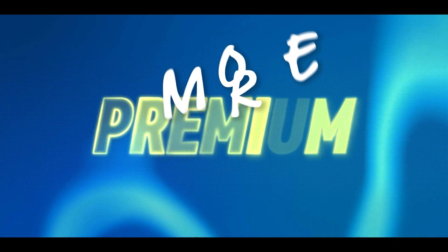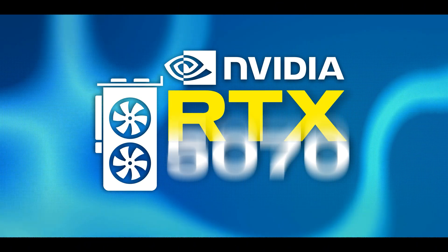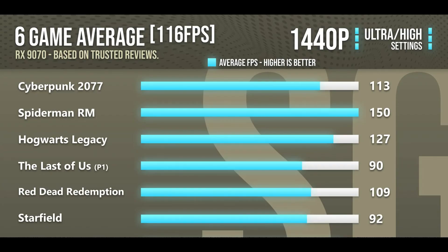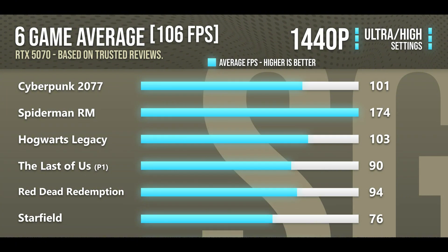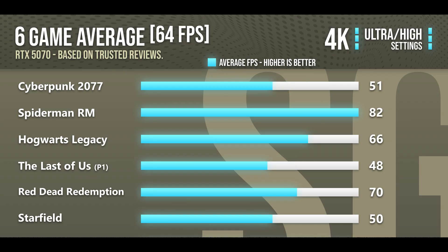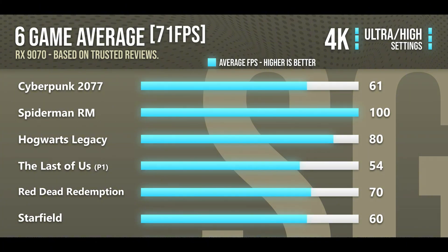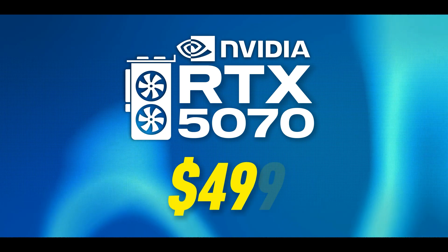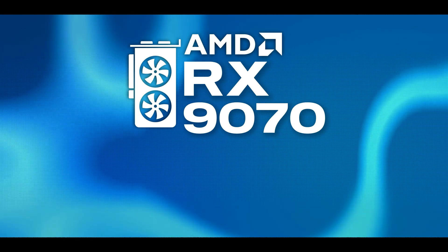If you have more money to spend, you can get more premium 1440p graphics cards in the Nvidia RTX 5070 or the RX 9070 from AMD. These two GPUs will allow you to play any game, even the most demanding, at 1440p ultra settings and still achieve smooth performance at around 100+ FPS on average. These GPUs are also very decent for 4K resolution with the right settings, giving you future flexibility. As of right now, they are also on discount — the RTX 5070 goes for $499, and the RX 9070 goes for around $560.